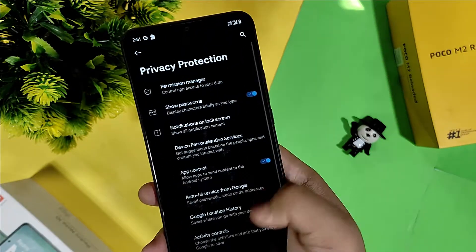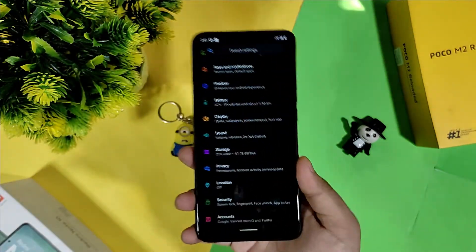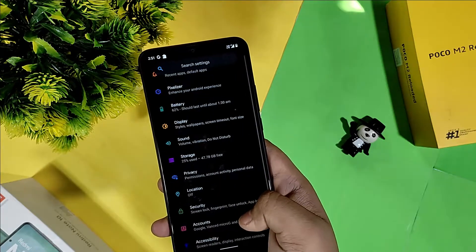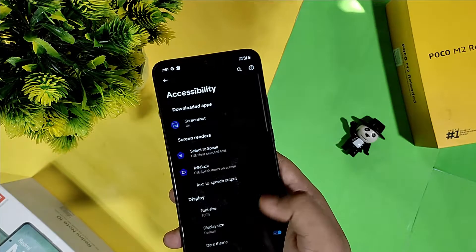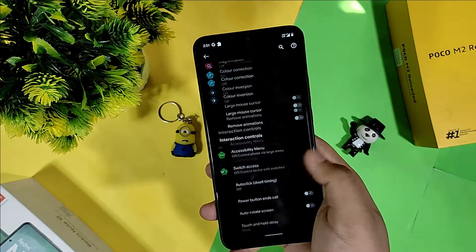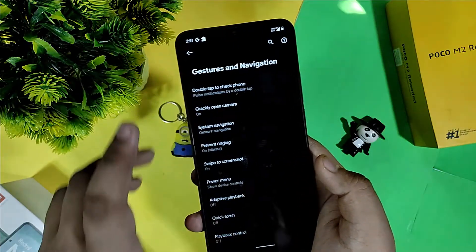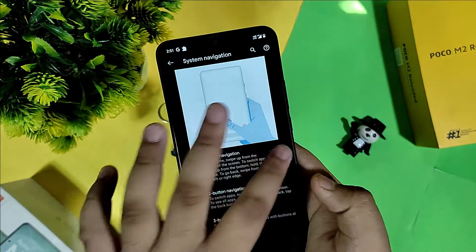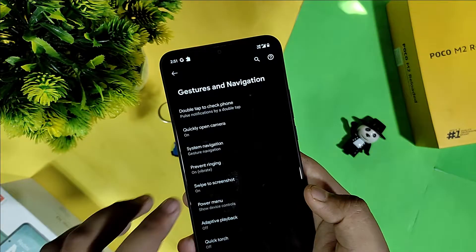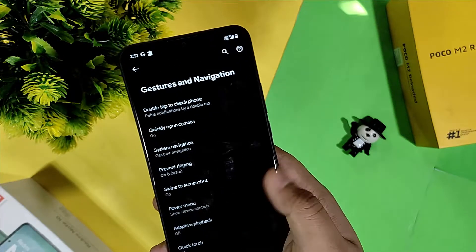In Privacy, you get all types of app control, device personalization service, and permission manager — you can see which app is using your permissions too much, like location. In Accessibility, screenshot and sound amplifier are not built-in, but you can install Sound Amplifier from the Play Store. In System, you get gestures like double tap to check your phone, gesture navigation, and navigation bar customization. Swipe to screenshot is also available.